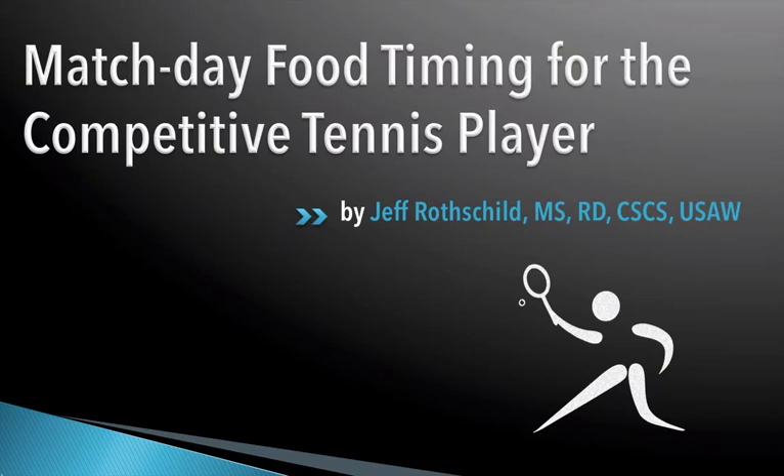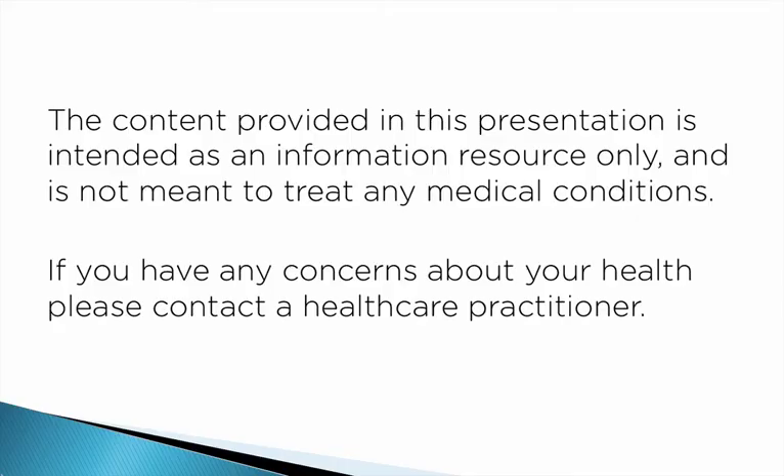One of the most challenging aspects of competitive tennis is playing multiple matches in one day. Because there are so many variables, this video will go over some of the major concepts that you can apply to best manage your match day food timing. A quick word up front: the content provided in this presentation is intended as an information resource only and is not meant to treat any medical conditions. If you have any concerns about your health, please contact a healthcare practitioner.